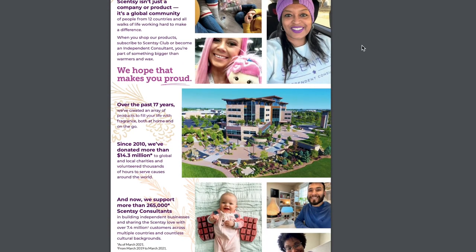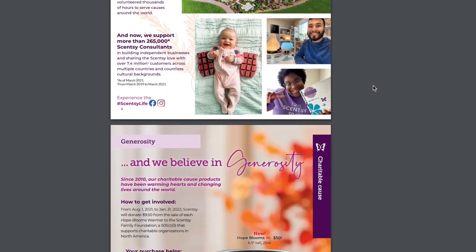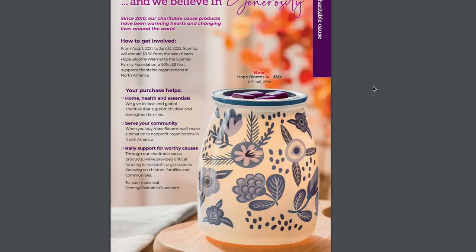There's a full page on Authenticity and there's Miss Taylor Smith — she is my best friend and also my first first-generation director. This picture was taken in Texas. She got famous and she's actually on the page. Then we move to Generosity, where we share our new charitable cause warmer, which is the Hope Blooms Warmer.